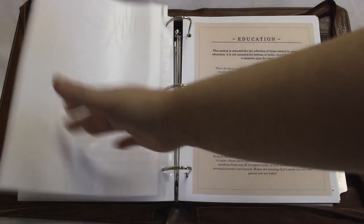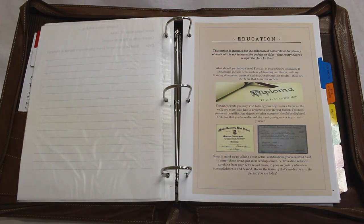The next category is the education section. Everything from your kindergarten grades to your high school grades, your college certifications, and any professional certification that you receive would also be maintained inside this area.